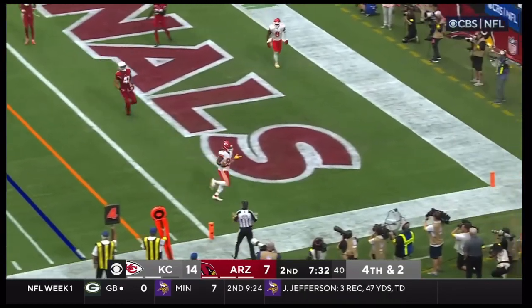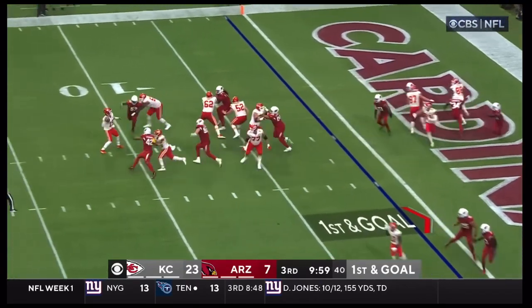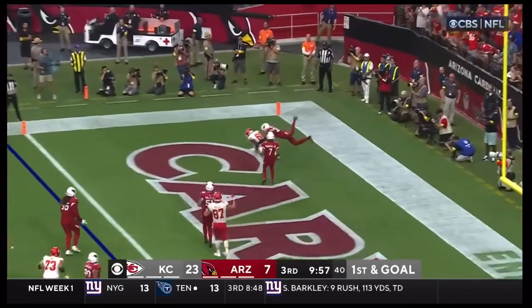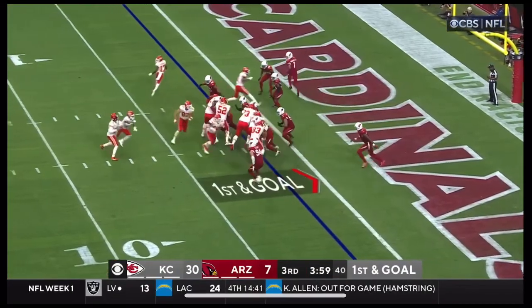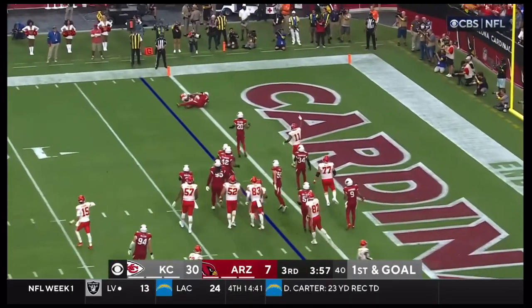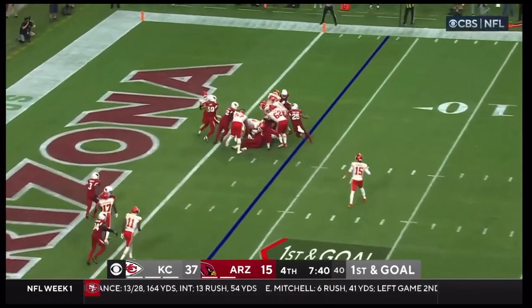Wide open for the touchdown — tap it, grab it, boom! Back in the end zone and coming back to get it, it's the running back. And there it is — touchdown pass. That's why it's fun to watch. Would he hand it off? Yes!